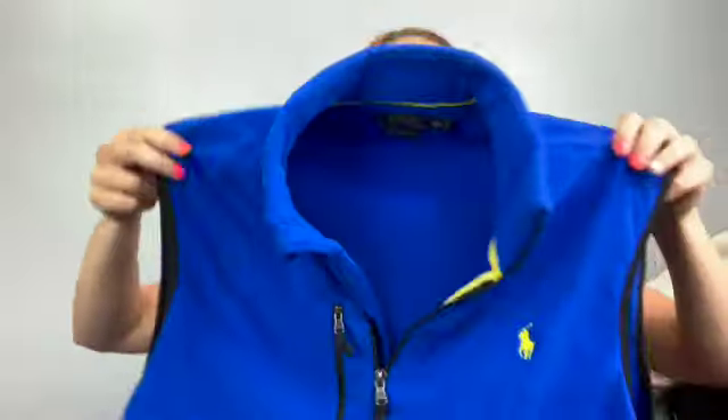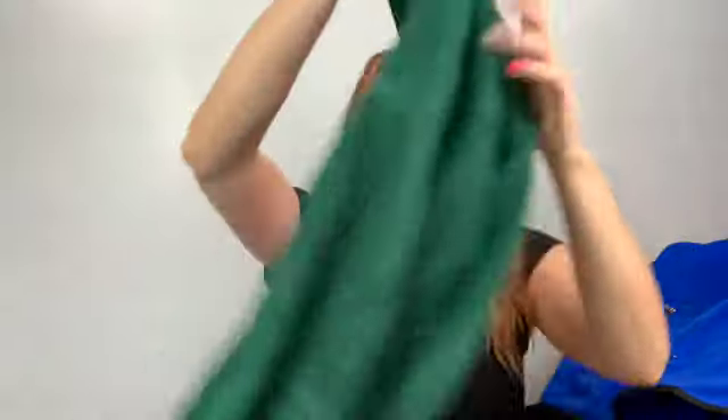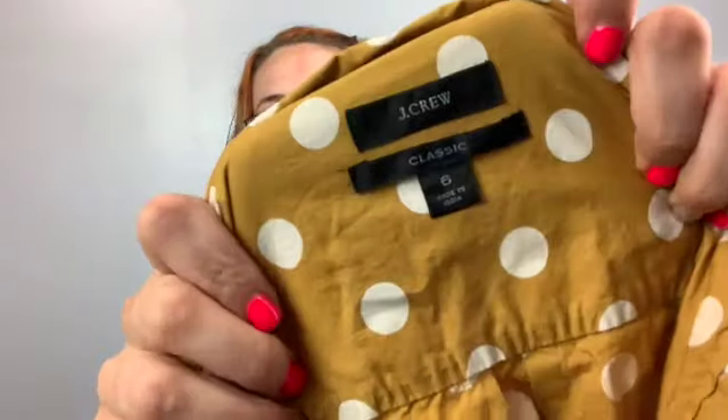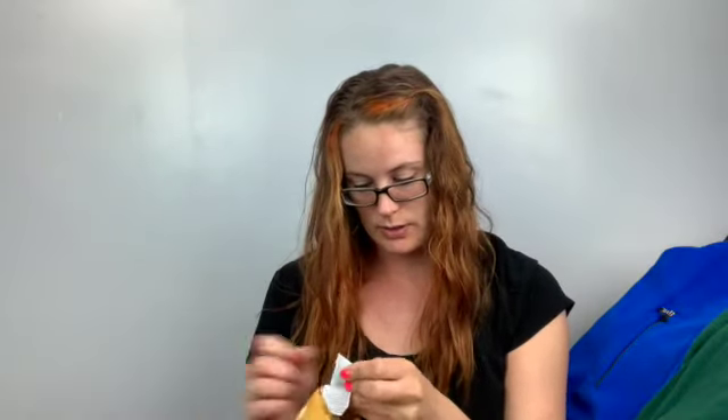There's a Polo Ralph Lauren XXL vest — the yellow polo guy logo on it. Vests are like the man's cardigan. There's also a Mountain Hardware XL quarter-zip — this brand doesn't pull a ton of money, but around $25 for it. And a J.Crew Classic size 6 polka-dot henley top in a mustard color — this one came out summer 2020, so I grabbed it.